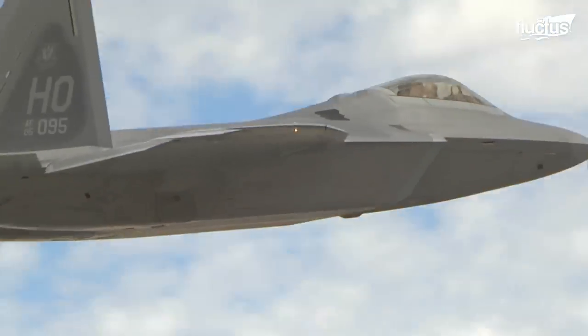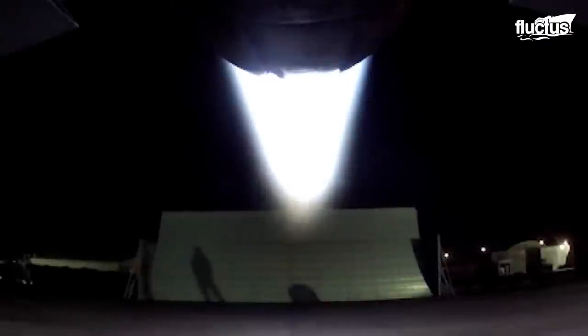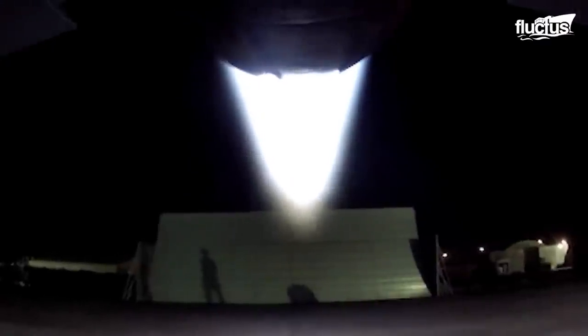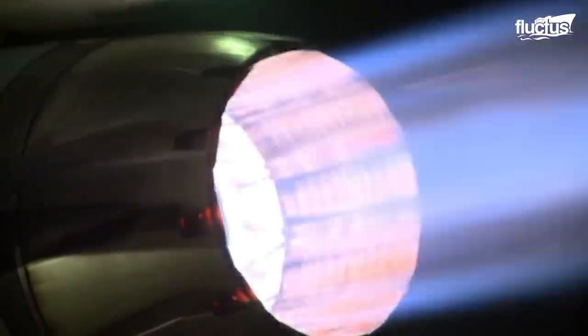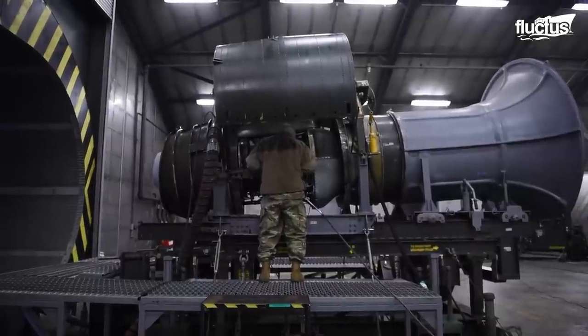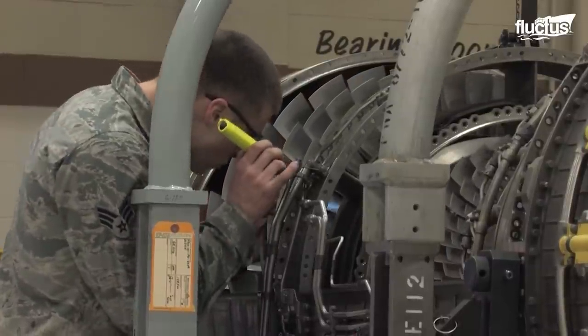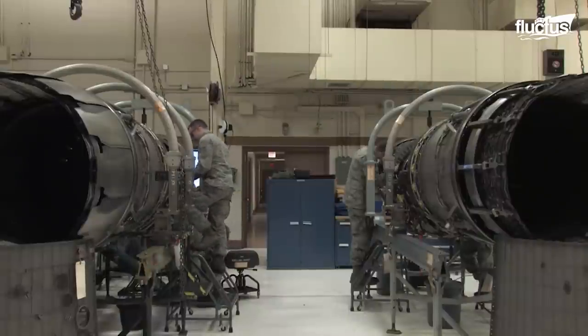However, the success or failure of these assignments, as well as the safety of those on board, depends on the continuous and successful functioning of the plane's engines. Unfortunately, despite their sophisticated designs and high functionality, jet engines remain extremely sensitive and highly susceptible to various types of failures.